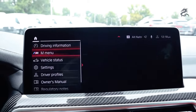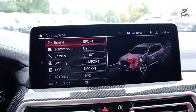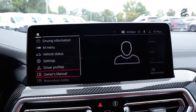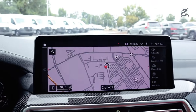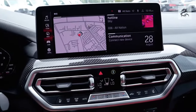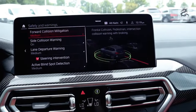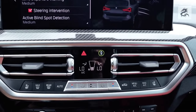The BMW X3 offers advanced driver assistance systems, including automatic emergency braking, lane tracking assistant, adaptive cruise control and autonomous driving capabilities. The interior design of the BMW X3 is a masterpiece that brings together luxury, comfort and technology. Premium materials, comfortable seats, advanced technology and aesthetic details offer a superior automobile experience to drivers and passengers.